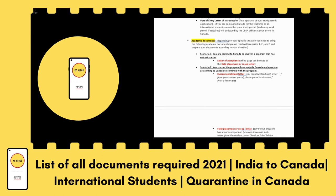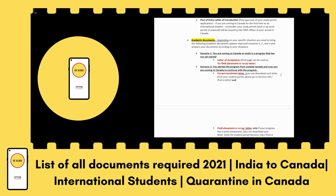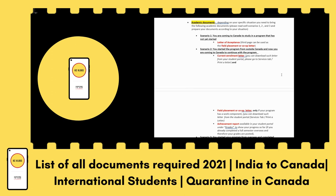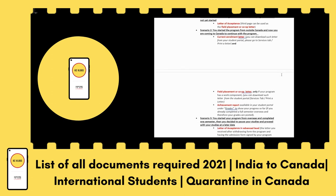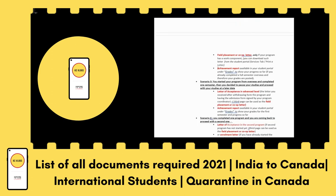Scenario two is if you started your program from outside Canada and are now coming to Canada to continue. For example, if you completed a few semesters in your home country and are coming to continue your studies, you should carry your enrollment letter for the next semester, or if your program is co-op, the co-op letter. You should also carry your achievement report — that is, a report card showing you passed your previous semester.